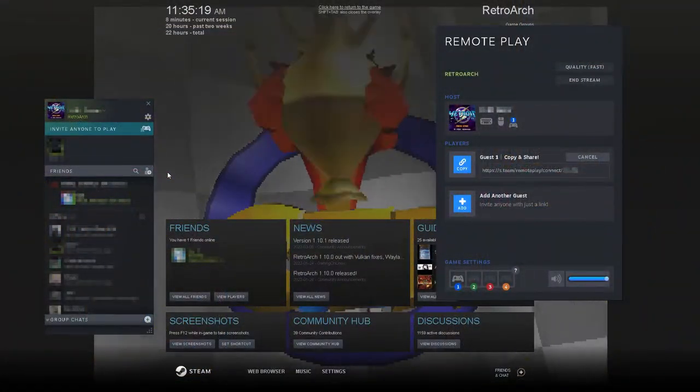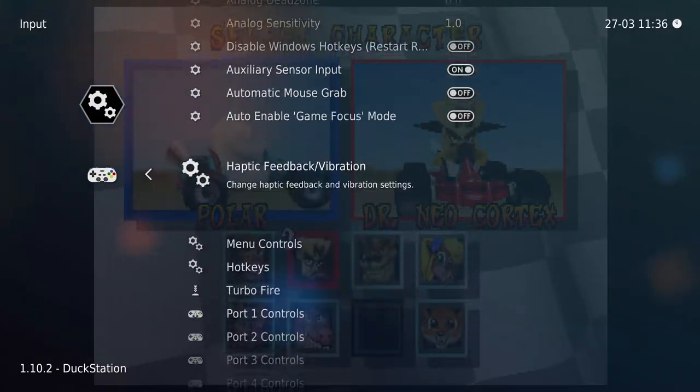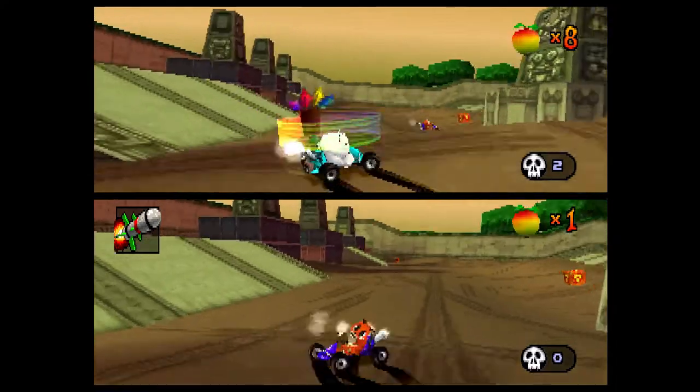So I initially set out to find if there was a solution. I originally thought it was going to be an impossible task with some grandiose setup, some firewall configuration, and jerry-rigging some remote software. However, after looking into it a little bit and doing some tinkering, it was shockingly easy to set up Steam and RetroArch so I could play my games with a friend half a country away.